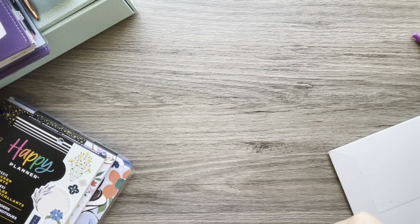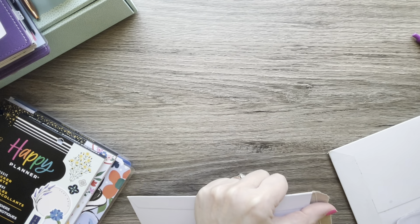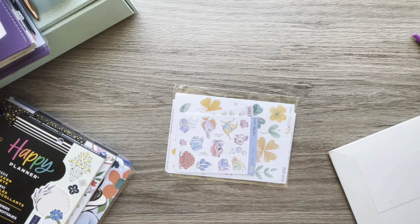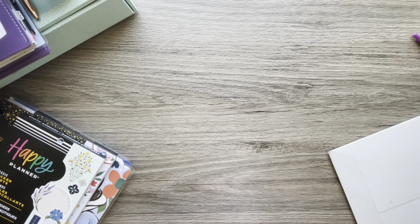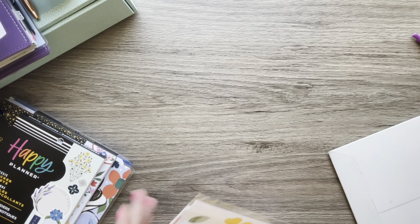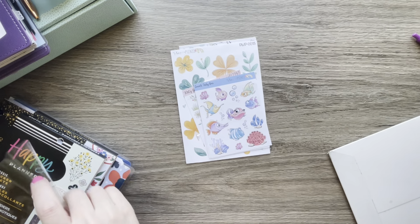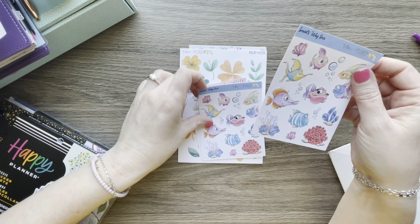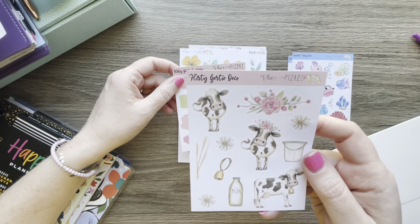This is from an Etsy shop called Plan with Pizazz — it's a new shop to me, and I think they may be closing or stopping printed stickers. You have to check out their Etsy site. I have another order coming too because they were having a 50% off sale. I got two sheets of this fishy deco because I think it matches some of the pet tapes that I have.